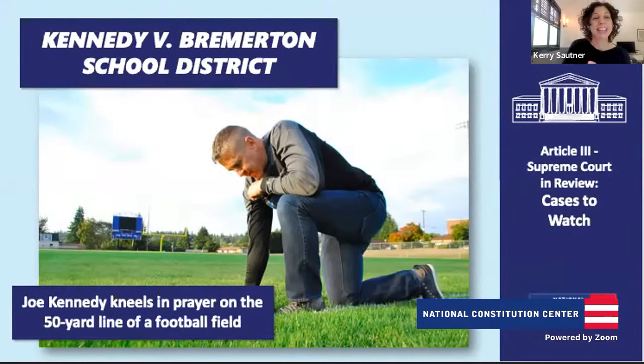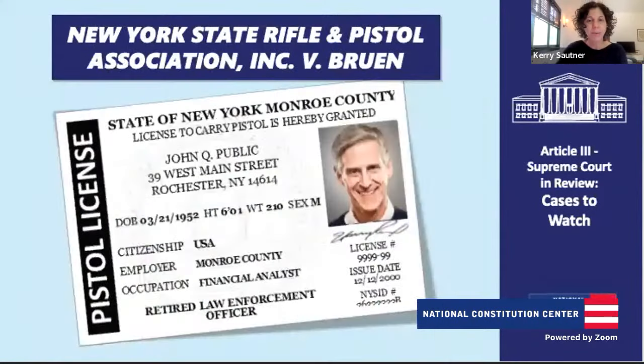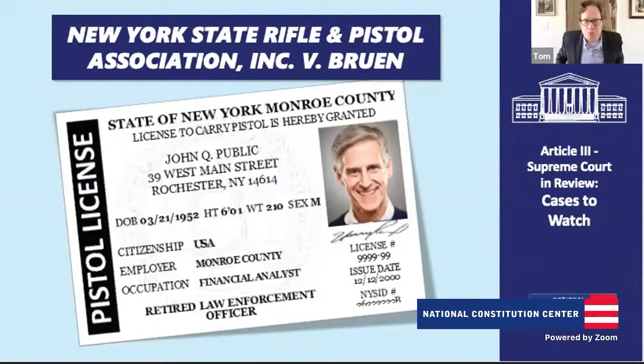This case is very interesting — it's going to hinge around the 50-yard line, the place, and First Amendment time, place, and manner considerations. Now let's do the rifle case. New York State Rifle and Pistol Association versus Bruen is an important Second Amendment case about the right to keep and bear arms, involving a New York law.